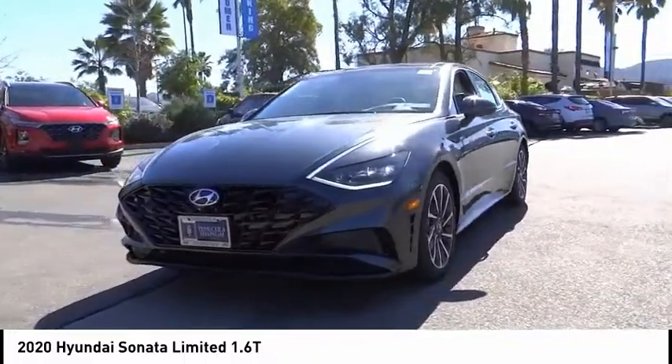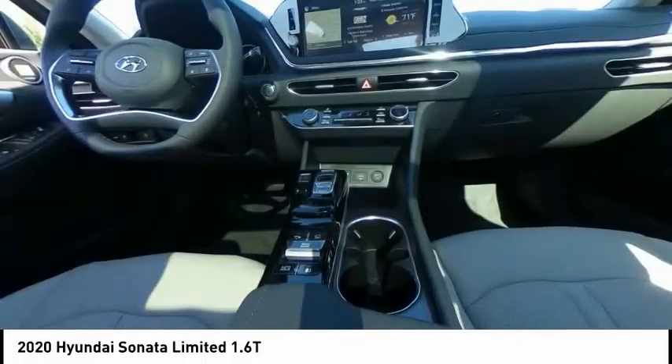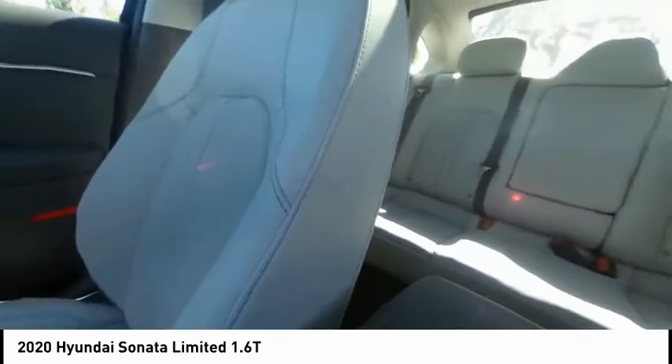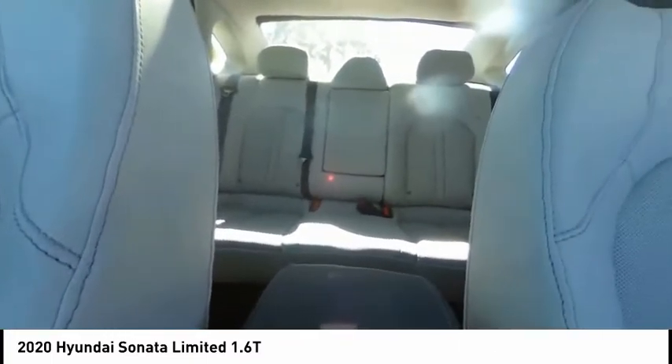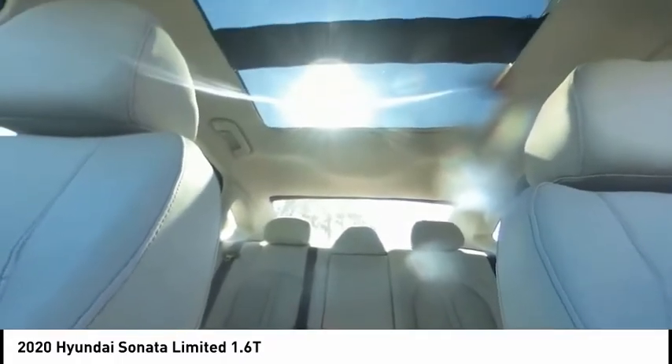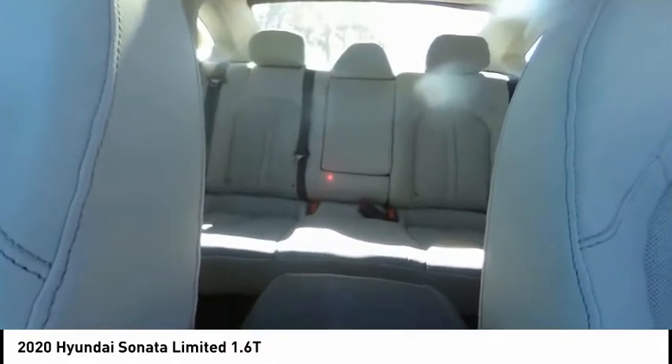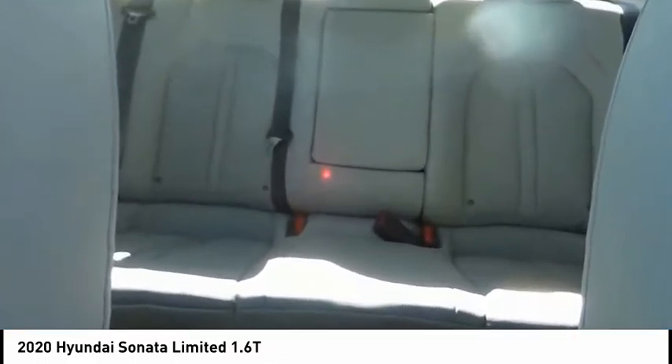This vehicle has less than 100 miles. Here are some of this vehicle's great options: electronic stability control, brake assist, traction control, remote keyless entry, speed control, four-wheel disc brakes, power moonroof, ventilated front seats, rain-sensing wipers, and rear window defroster.